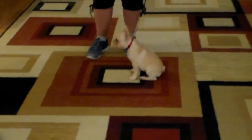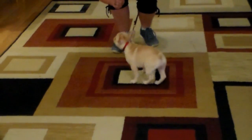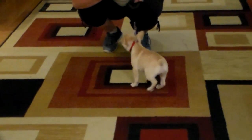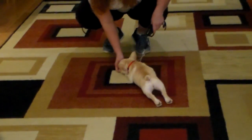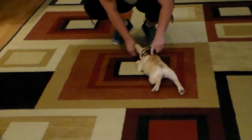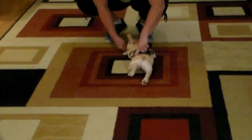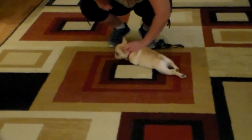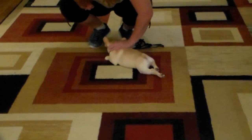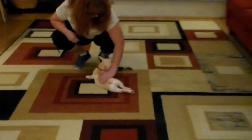The newest thing we've been working on with her is the down command. This is a hard command to teach, especially with a puppy so low to the ground to begin with. Brandy's going to tell her to down — have her sit first, then down. Queen's great at putting the front half of her body down, but not the back half, so we're trying to teach her to hold the full down position.